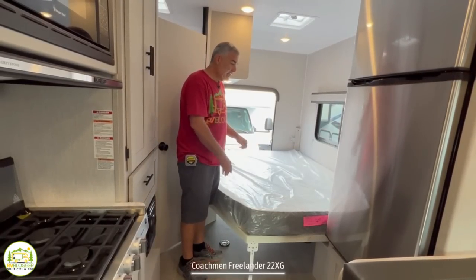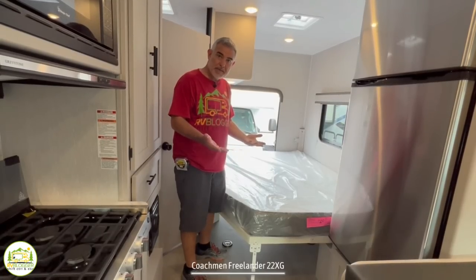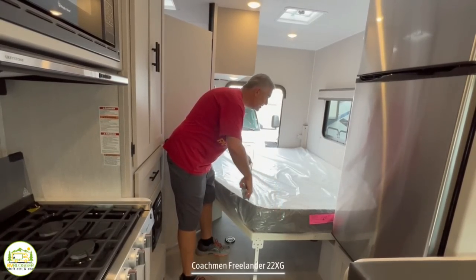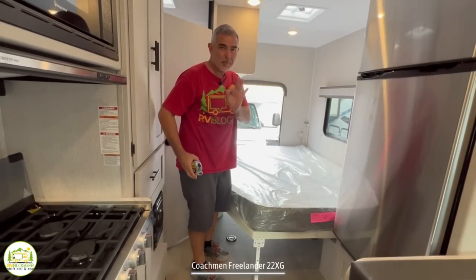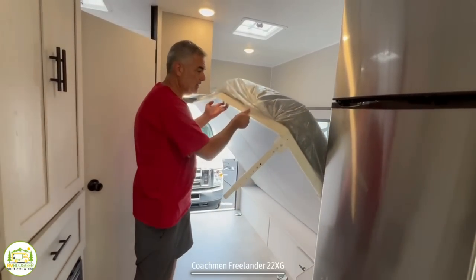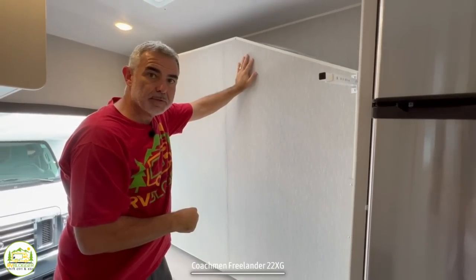Finally, here we are at the bed in the back. This is a really cool layout because it's got a big back door. This area has a Murphy bed in it, so we can pull the bed up. The bed measures in at about 78 inches long and 60 inches across — just a couple inches short of a residential queen-sized bed. It's called a Murphy bed, so you just pop it on up, it'll latch into place, and then this whole area becomes storage while you're rolling down the road.